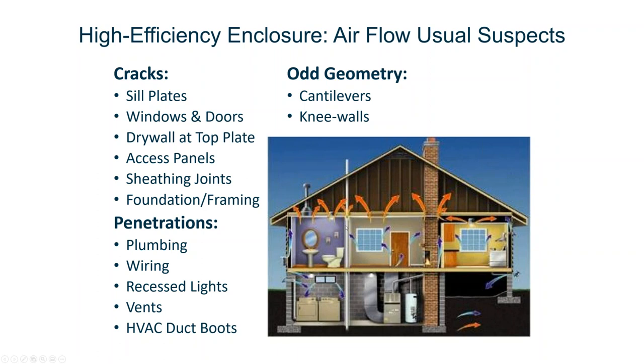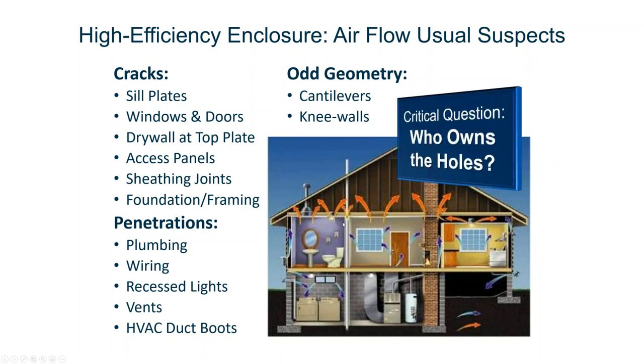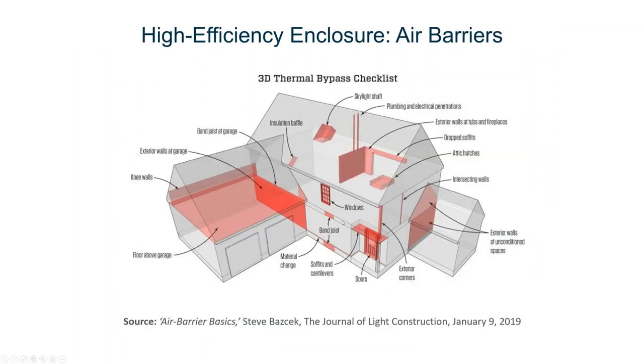The thermal bypass checklist is really well laid out in the journal of light construction. There's a lot to do to make sure we are not only sealing the home, but installing air barriers that make sure the assemblies are six-sided assemblies to the maximum extent. We're trying to make sure we are comprehensive both in air sealing and air barriers, and there's lots to do in the home.